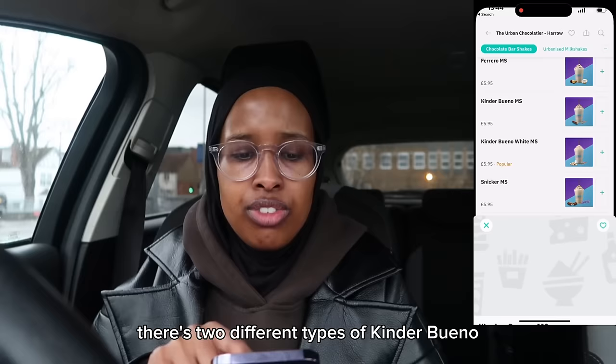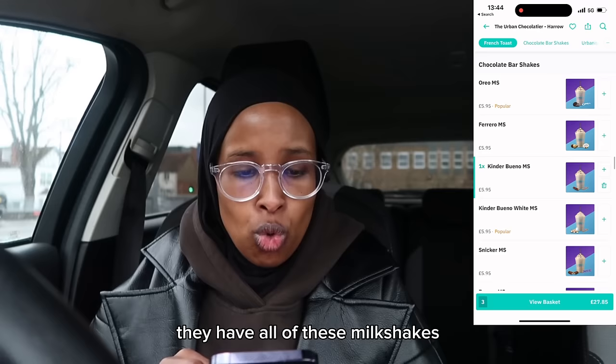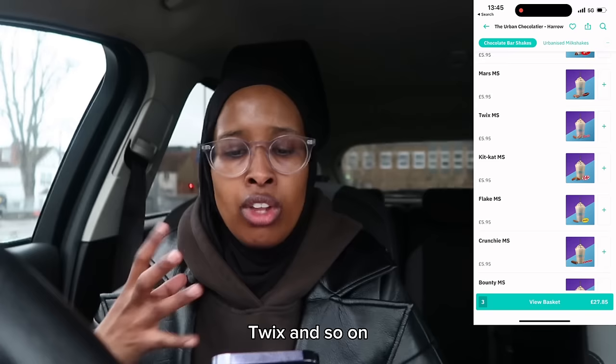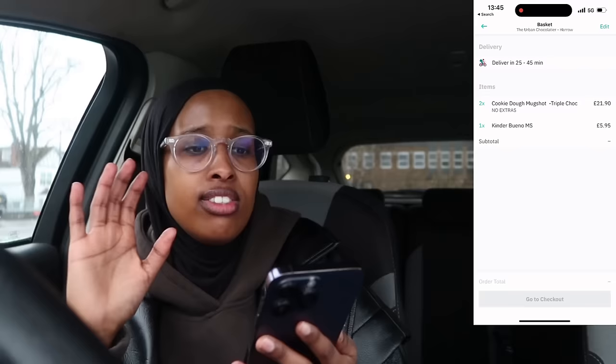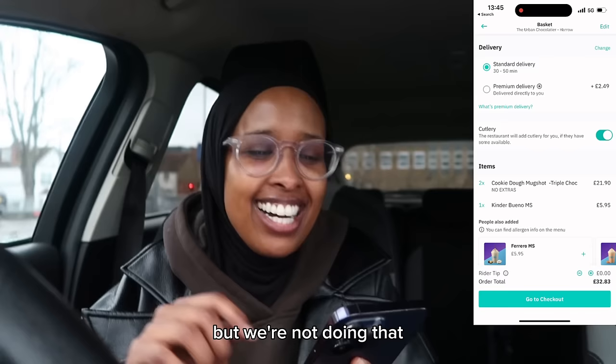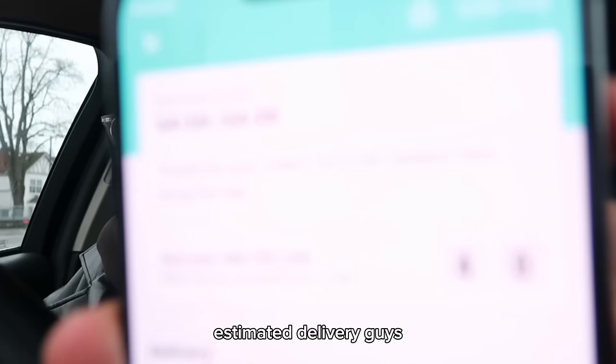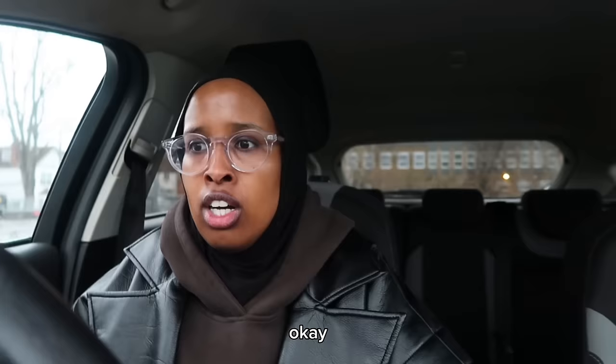They have all these milkshakes — Oreo, Ferrero, Kinder Bueno, Snickers, Reese's, Aero, Maltesers, Mars, Twix and so on. My favourite combination is Kinder Bueno with Maltesers, or Snickers and Maltesers. Standard delivery is between 30 to 50 minutes — I could do premium delivery but we're not doing that. It's going to cost me 20 pounds. Estimated delivery is 2:15 to 2 — let me get my apparatus ready.